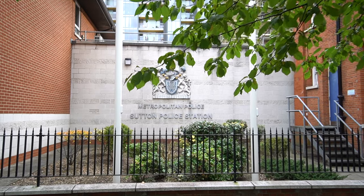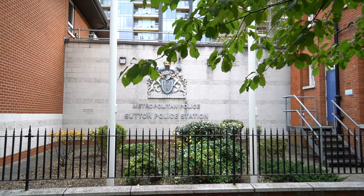In terms of crime, Sutton is actually amongst the top five safest boroughs in London. It also has a 40% lower crime rate than London overall. The most common crimes in Sutton are violence and sexual offenses, however those have decreased since 2019. Its least common crime is possession of weapons. Therefore Sutton gets an 8 out of 10 for this category.